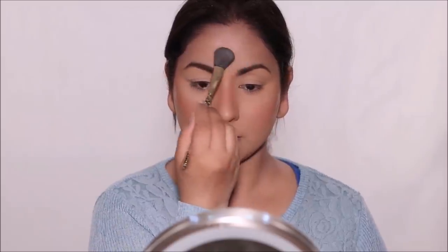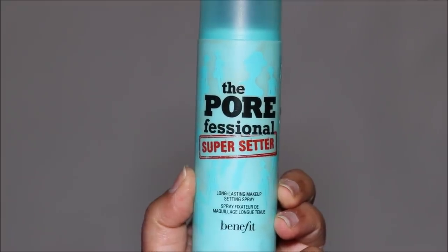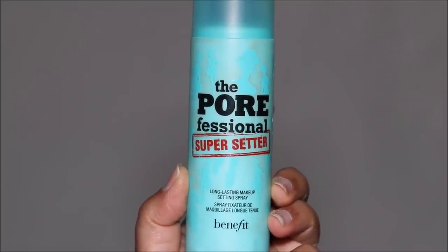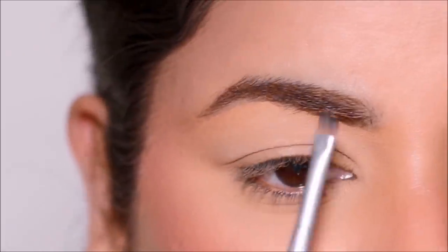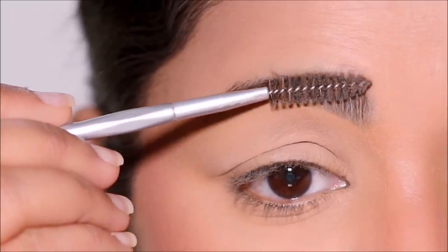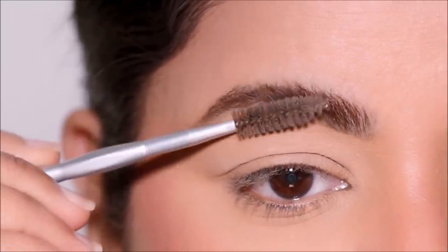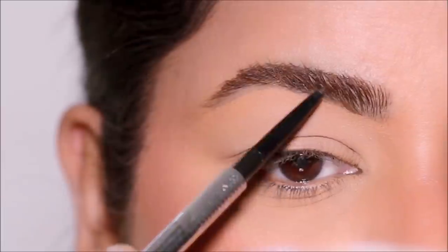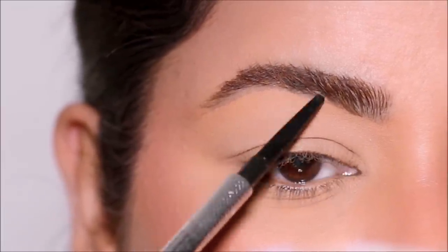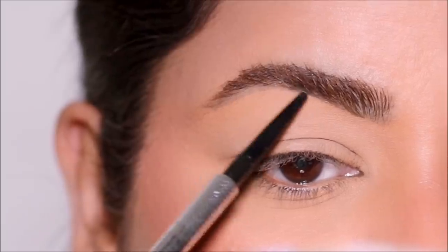To lock in the base makeup, I'm using the Benefit Super Setter setting spray. The mist is incredibly fine — it doesn't feel like anything on your face but it sets everything beautifully. For brows, the key in 2021 is natural, fluffy, and feathery. I'm only filling the lower part and sparse areas using the Benefit Precisely My Brow pencil in shade 4.5, then feathering it out.